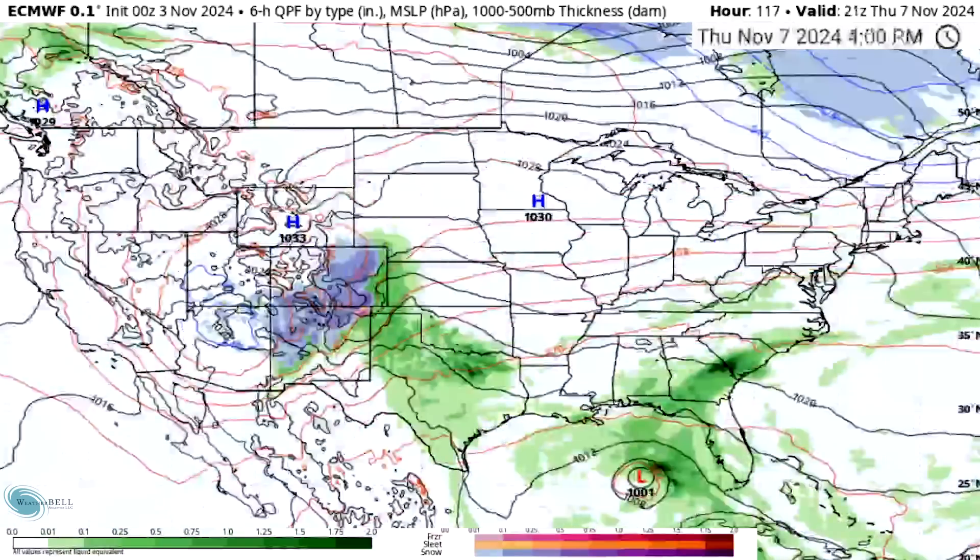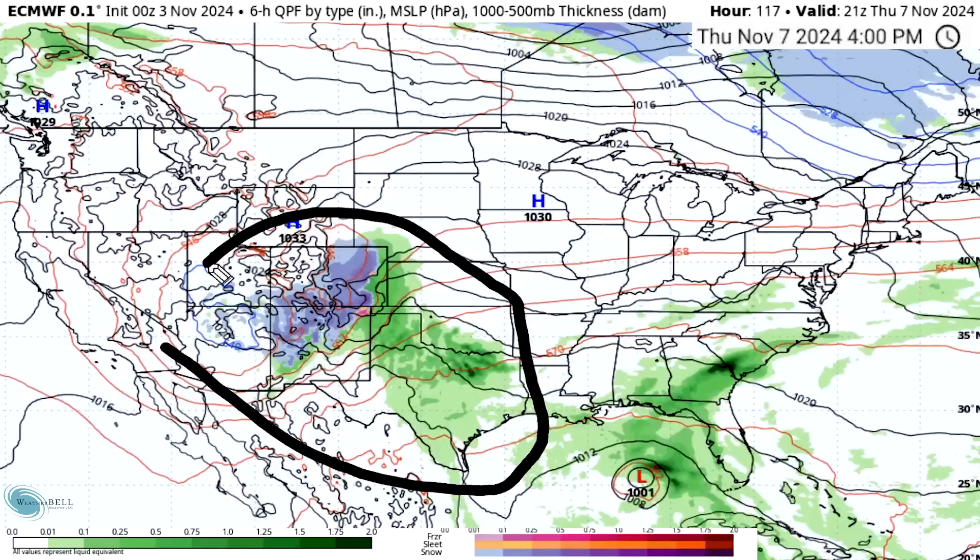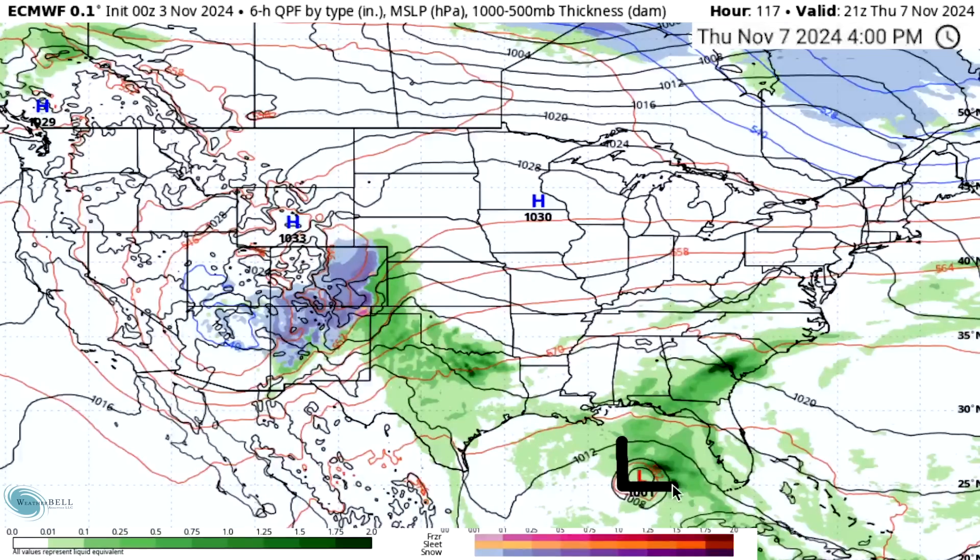Moving towards Thursday, November 7th — and we're already this far into November, with meteorological winter by December 1st. We do see snowfall and rainfall for the four-corner states and southern plains respectively. We see 1,001 here for this tropical low across the Gulf, and showers and thunderstorms across the southeast, but overall getting a little quieter for the moment.